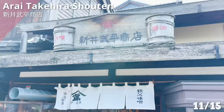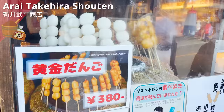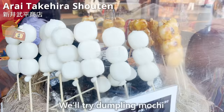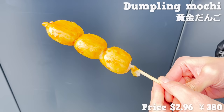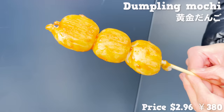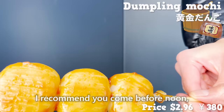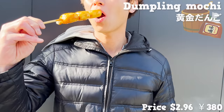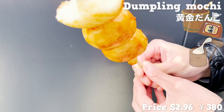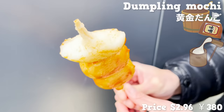Next, we'll introduce Arai Takehira Shoten. It's a miso specialty store with a history of over 70 years. We'll try dumpling mochi with their special original miso. The grilled dumpling is savory and has a nice smell of miso. I recommend coming before noon because it's often sold out after noon. The dumpling made with sticky rice is chewy — I love the texture. And the sweet miso is addictive.